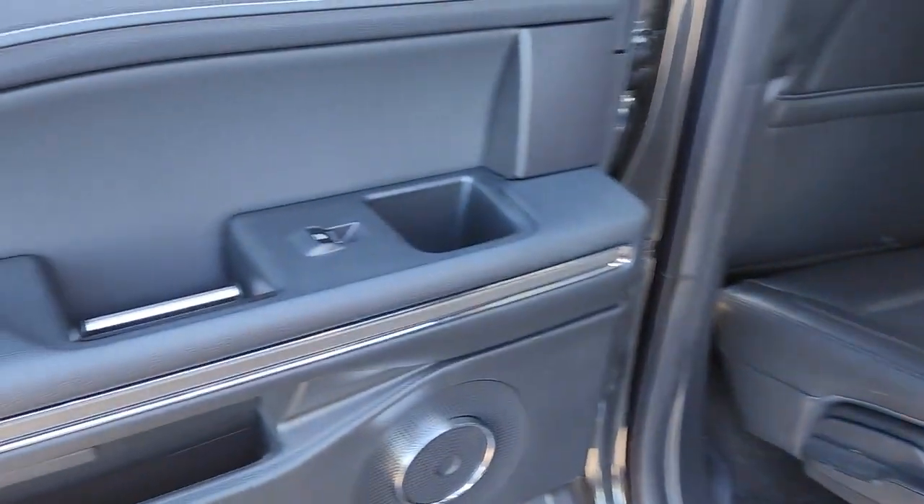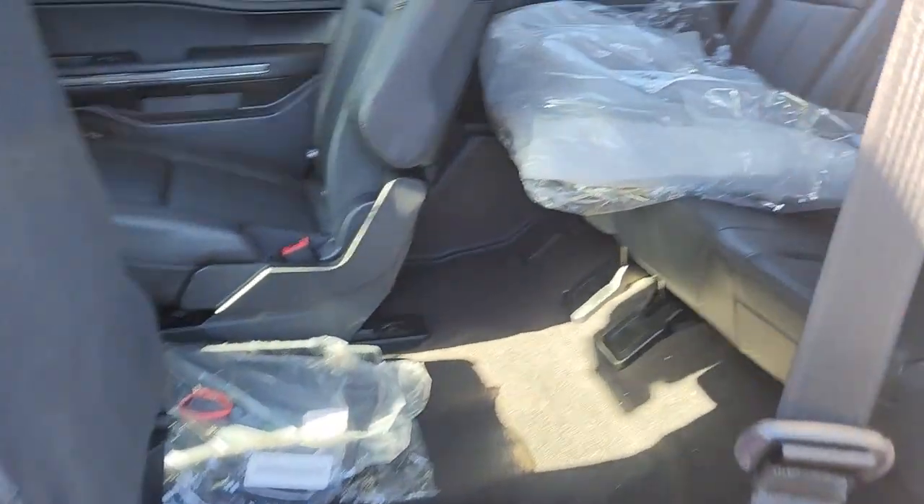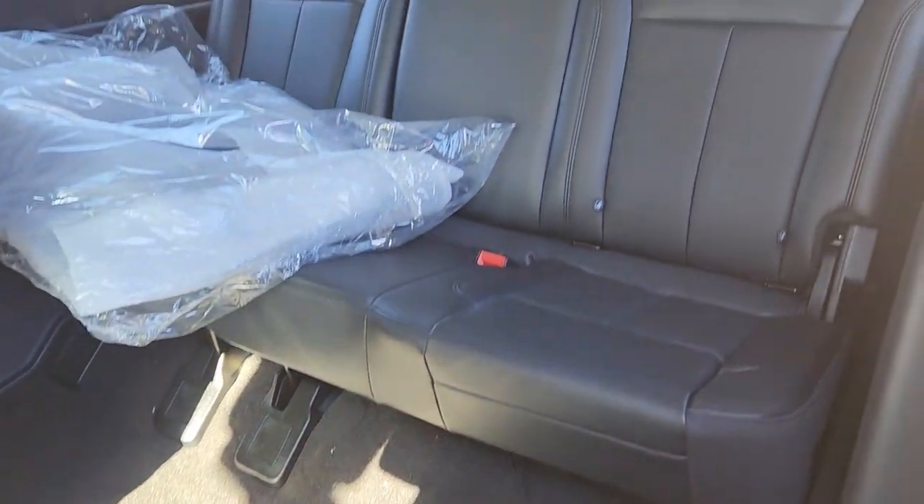Fill this full size, full strength, up-for-anything luxury hauler with your friends and family, and let the good times roll. Come in for a fun and easy test drive — our team will make it the best part of your day.